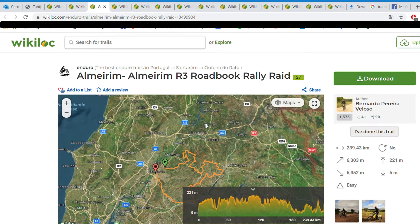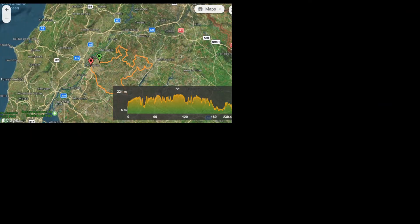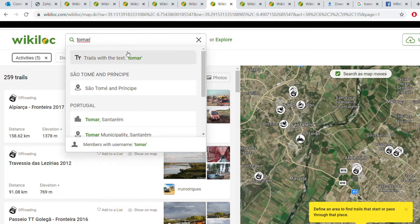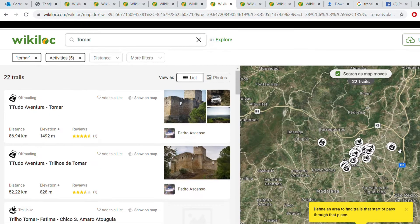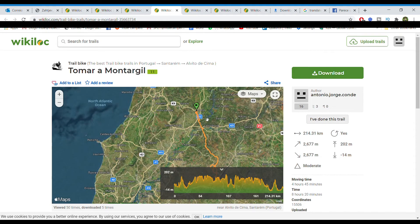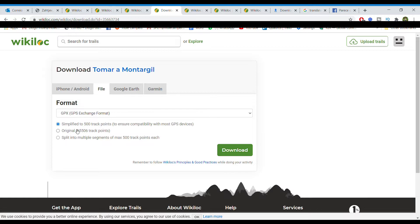A three-year-old track with no recent reviews might not even exist anymore. By the end of the sorting process there should be only a few tracks left. Ideally you'd find the perfect track connecting your start to your end point, but if that doesn't exist in Wikiloc, the next best thing is to collect a series of tracks that you can later merge together. Sometimes you need to go back to the search bar and try a different location closer to your destination to find tracks that connect to the ones you've previously found. After selecting your tracks, download them and choose the GPX option.